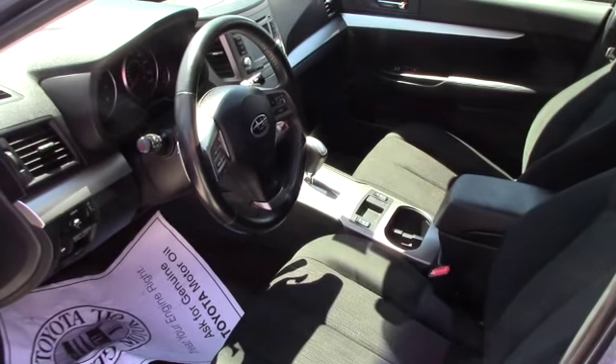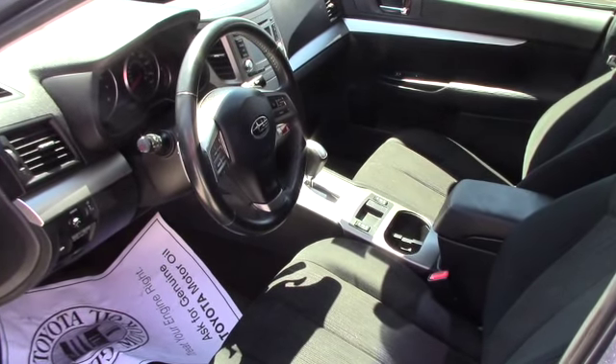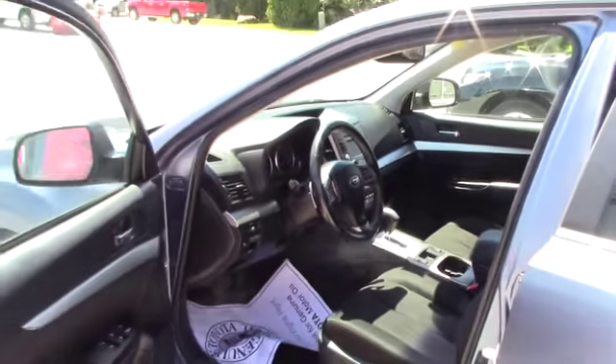You do also have dual heated seats in the front of this vehicle as well — super nice on those cold days in Vermont when the engine is not quite warm enough and you want to get some heat going.